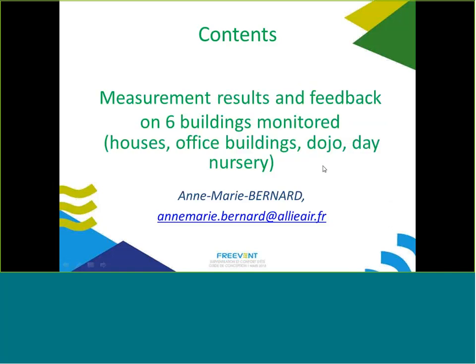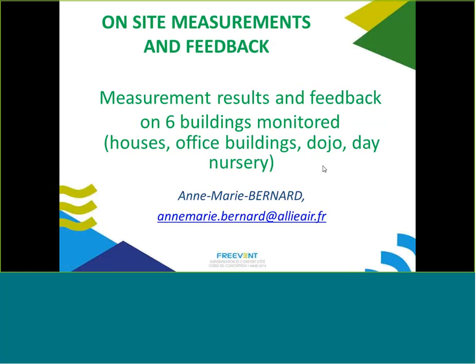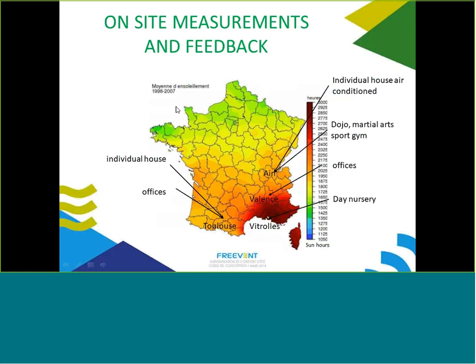I'm going to present on-site measurements on six buildings around France. Sometimes we hear comments saying that in hot climates it's not possible to have ventilated cooling, but it's even more important in hot climates to do ventilative cooling. The climate is not the same everywhere — for example, Macon and Montpellier are quite different, as you can see on the map.